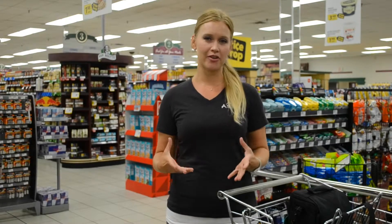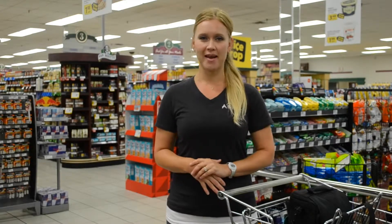So next time you go grocery shopping, fill your cart with good food choices to help fuel your body for great performance. For more sport nutrition tips, check out my other videos. We'll see you next time.